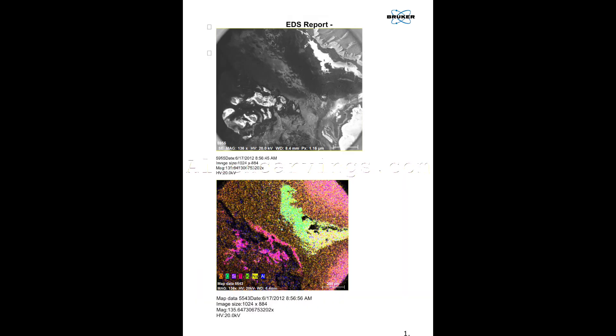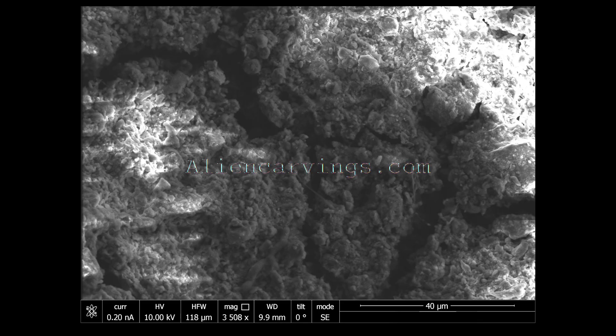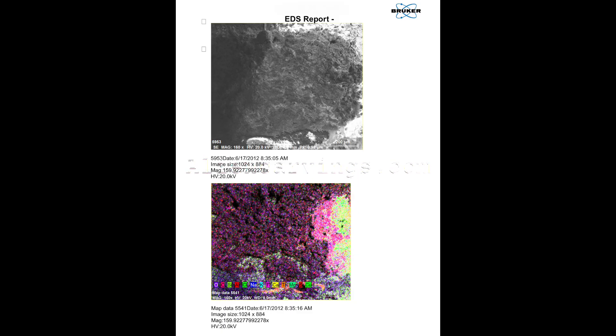The ring surface tells a story: oxidation halos, multi-phase patina layers, and mineral creep. This is not a fresh relic — this is a survivor. Its patina includes sulfur, chlorine, and rare oxides, suggesting it laid in mineral-rich soil for centuries.